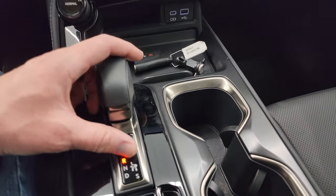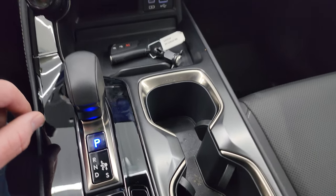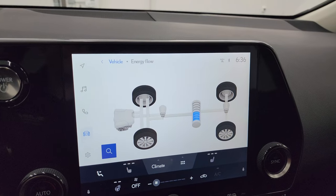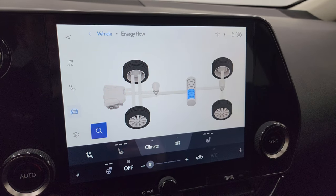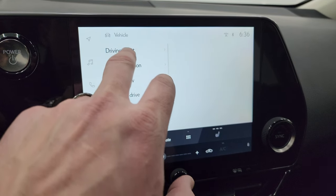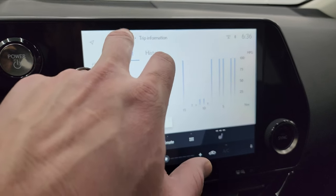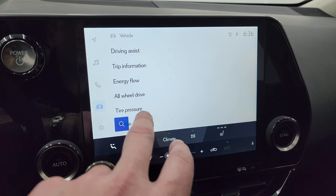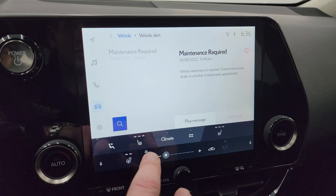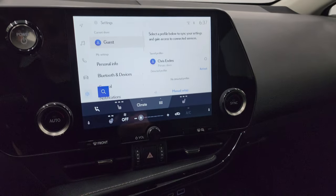It's got a goofy shifting mechanism — reminds me of the Priuses, which would make sense. You have all your different vehicle information systems here: energy flow, trip information, driving assist. You've also got all-wheel drive status, tire pressures, maintenance required alerts, and all that good stuff. A lot of cool stuff you can do with this radio.